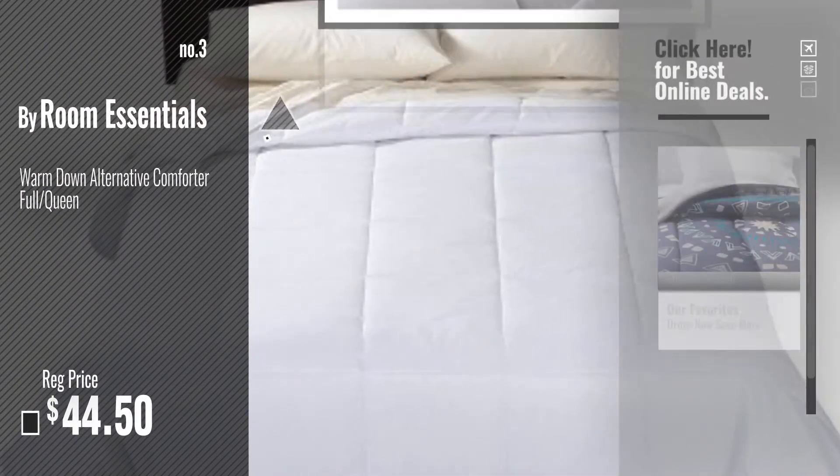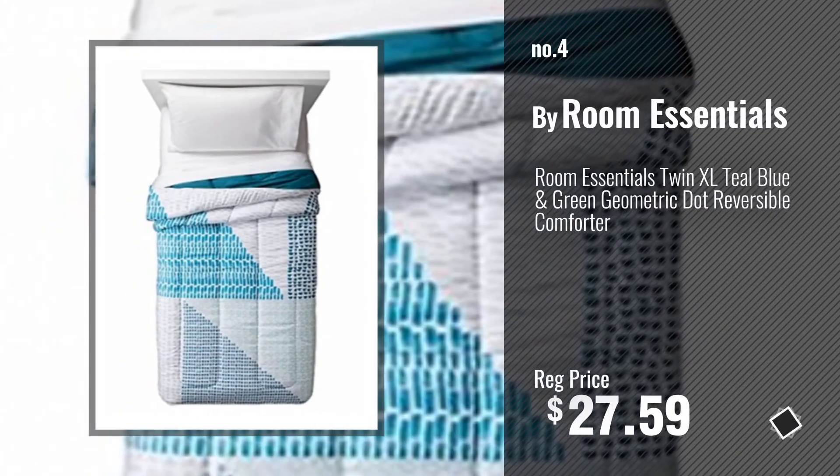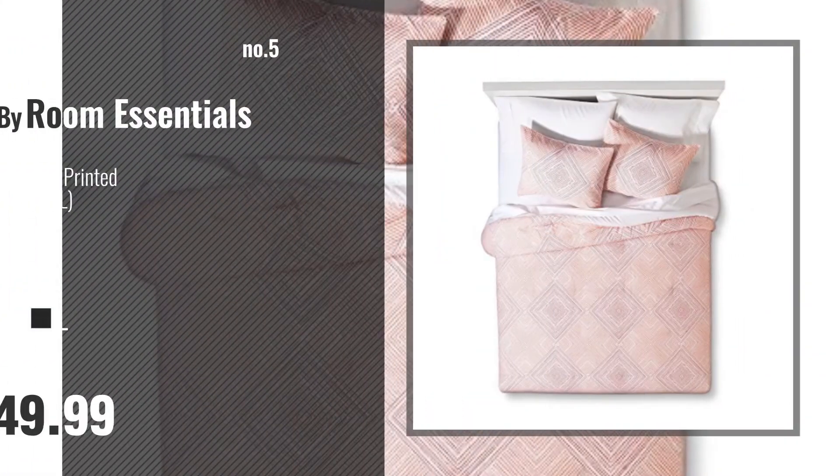Just click this circle in the corner. Number 4, Number 5 — also buy Room Essentials.